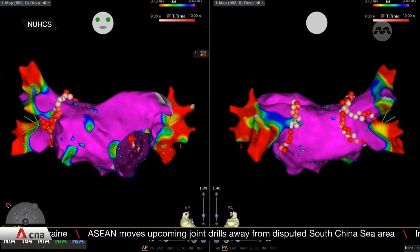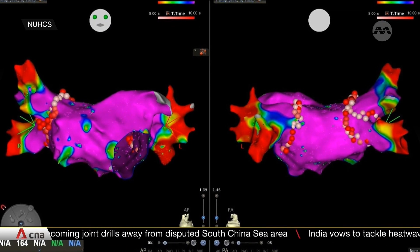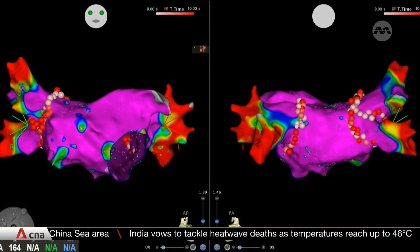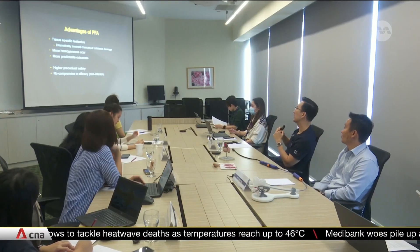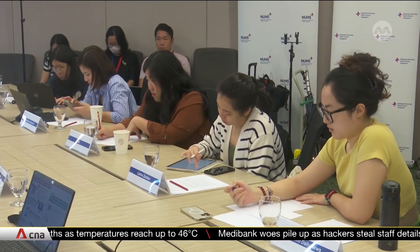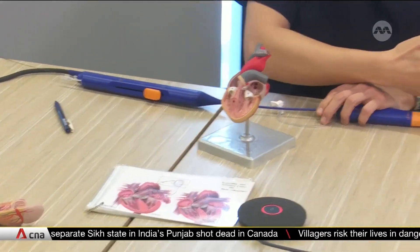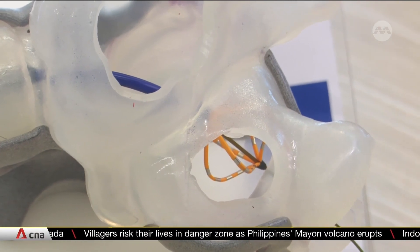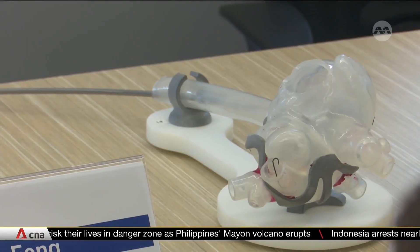Current treatment uses thermal energy to create scars in the heart. These scars, made up of the red and white dots shown here, form a barrier which blocks abnormal signals in the heart. But the downside is that surrounding veins are often damaged as well. Depending on which structure is damaged, the consequences can be pretty dire. If there is damage to the tube that runs behind the heart, for example, that can result in what we call an atrio-esophageal fistula, where patients can get stroke, infection, and bleeding.